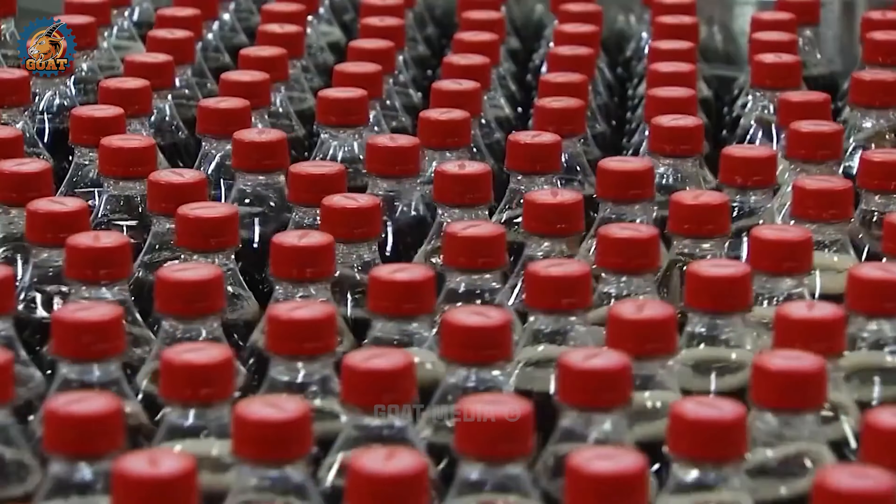During World War II, Coca-Cola played a role in the war effort. The company provided the famous Coke and a smile to American soldiers, and a portable Coca-Cola bottling plant was even set up on the front lines.